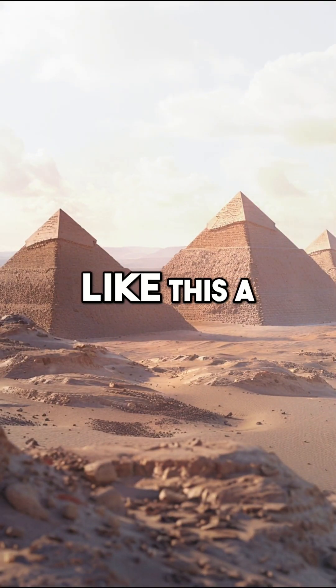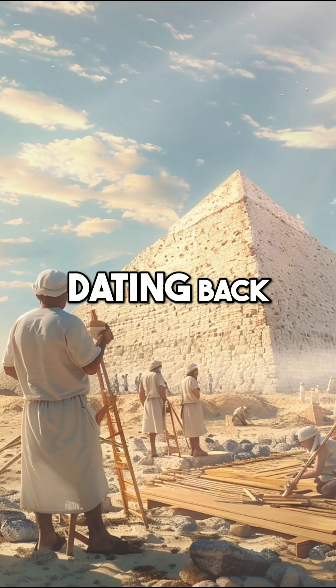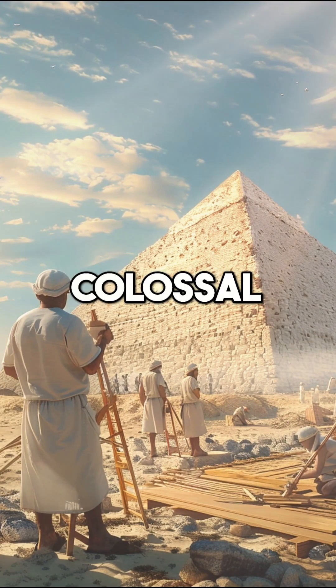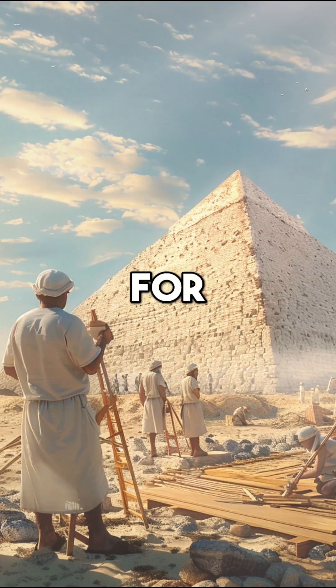Do you know how people could have built something like this a few thousand years ago? Dating back to around 2600 BCE, these colossal structures were built as tombs for pharaohs.